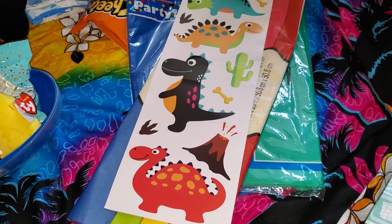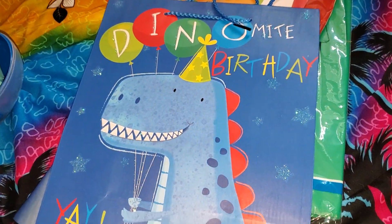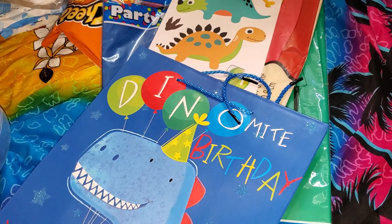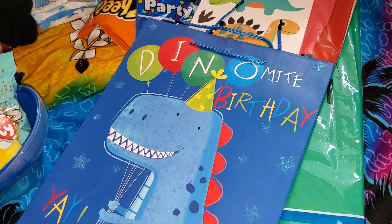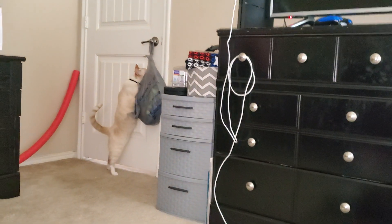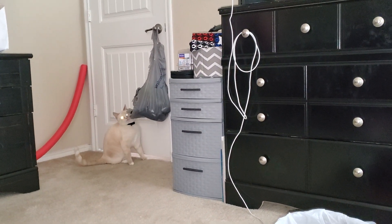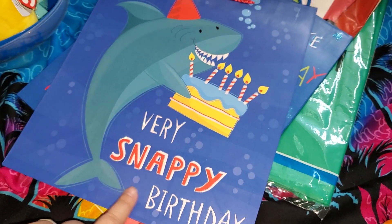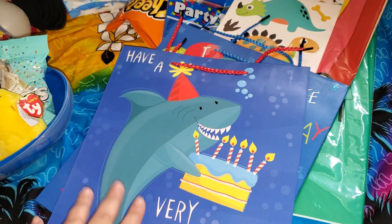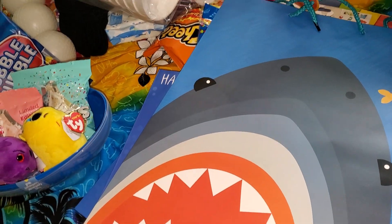I did find some gift bags — got this Dino-Mite birthday one. And then I got the shark one because he's into sea life too. They didn't have a big dinosaur one, and I'm pretty sure I needed a big bag, so I got this shark one.